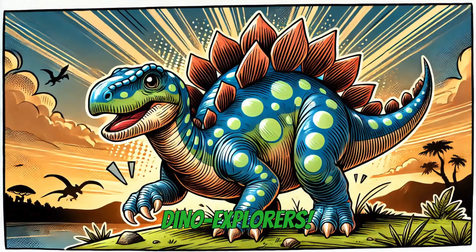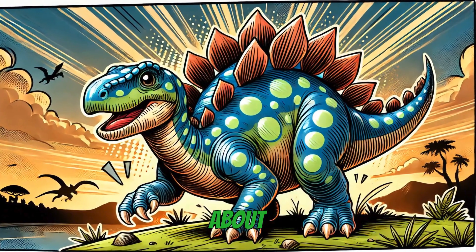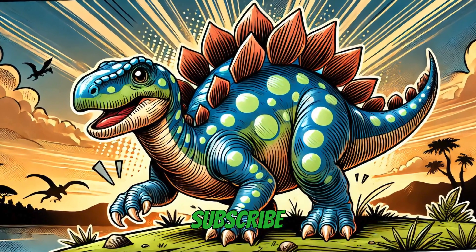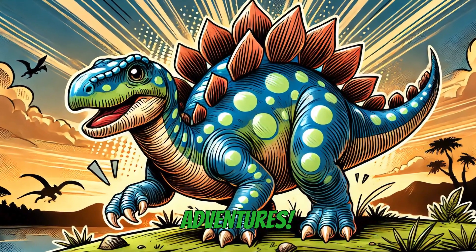That's all for today, Dino Explorers. If you love learning about Stegosaurus, stomp that like button and don't forget to subscribe for more prehistoric adventures. See you next time.